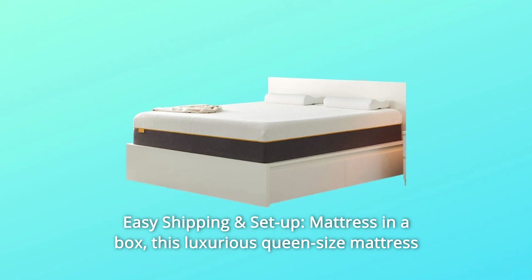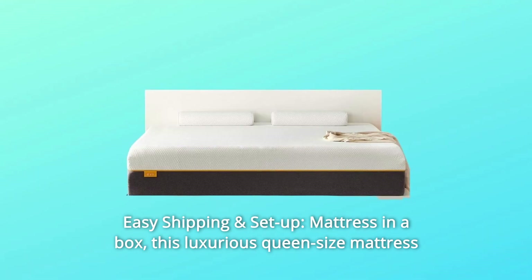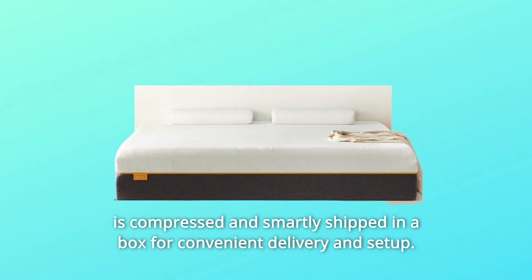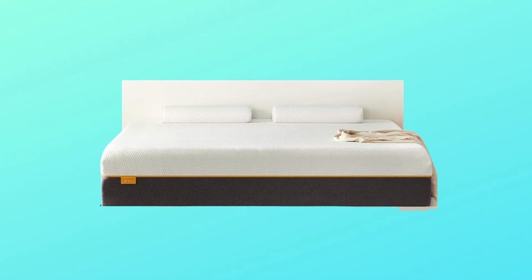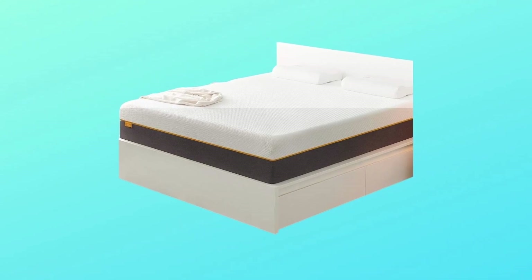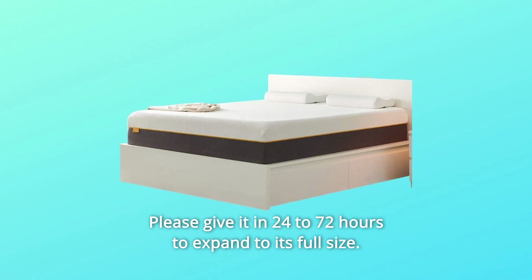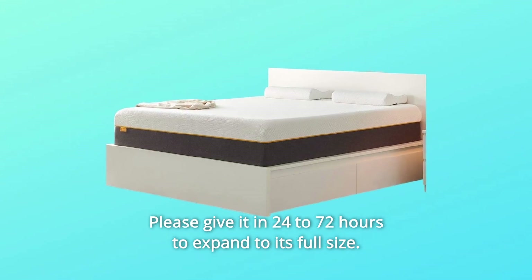Number 3: Easy Shipping and Setup — Mattress in a Box. This luxurious queen-size mattress is compressed and smartly shipped in a box for convenient delivery and setup. It fits all full-size frames, such as box spring, floor, slatted base, and flat platform. Please give it 24 to 72 hours to expand to its full size.